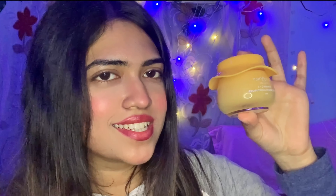Last but not least is the Dot and Key Vitamin C plus E moisturizer. This is the most hyped-up moisturizer that I use — this moisturizer is for 550 rupees. I'm in love with the packaging, it is so cute. After applying this you'll definitely notice that your skin is feeling so much more plump.